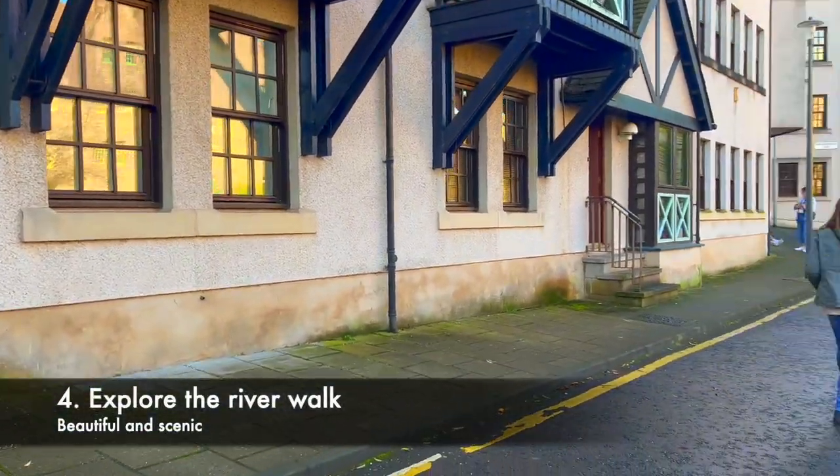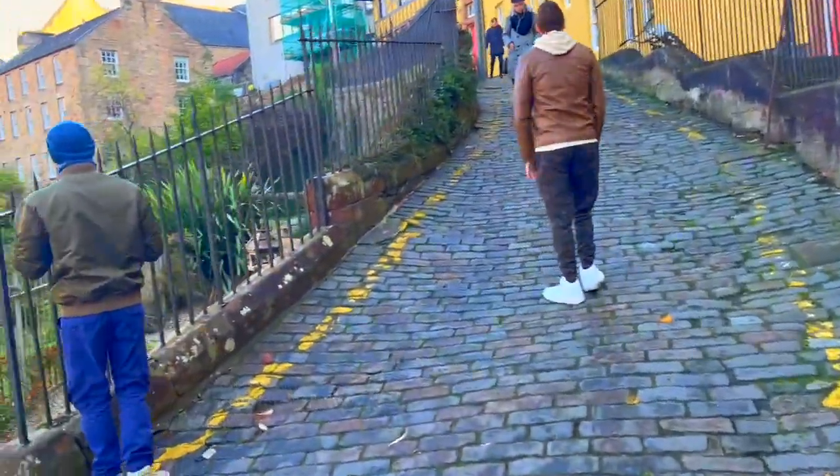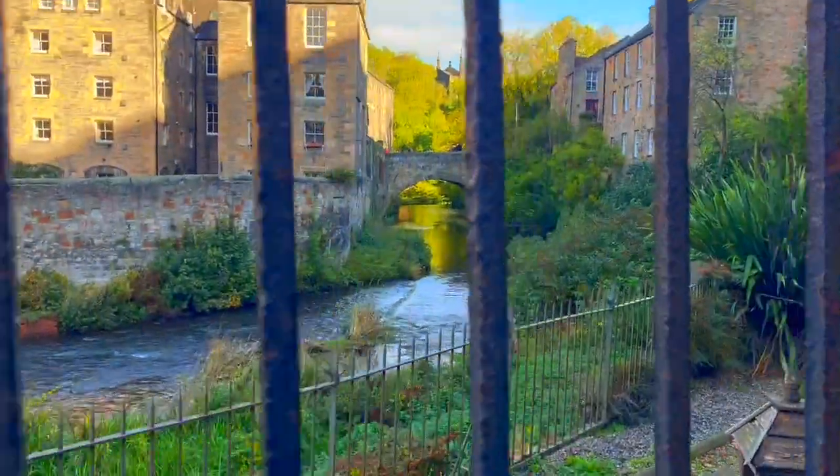Tip number 4: explore the River Walk. The Water of Leith Walkway runs through the Dean Village, offering a scenic route along the river. Take a leisurely stroll to immerse yourself in this natural beauty and peaceful ambience.